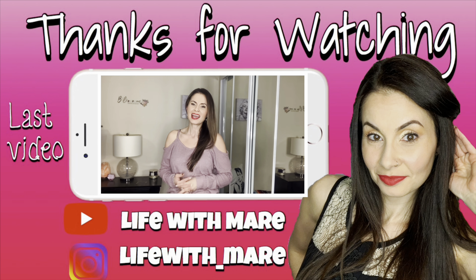Alright guys, so that's the end of our video. Hope you enjoyed it. If you did, hit that subscribe button and we'll see you in another video. Goodbye!